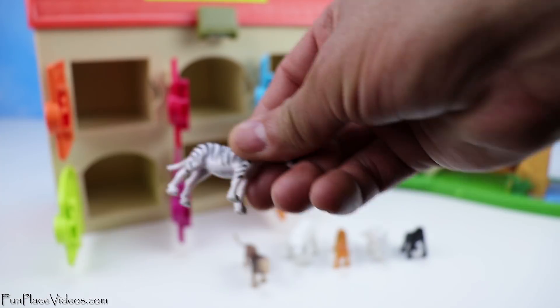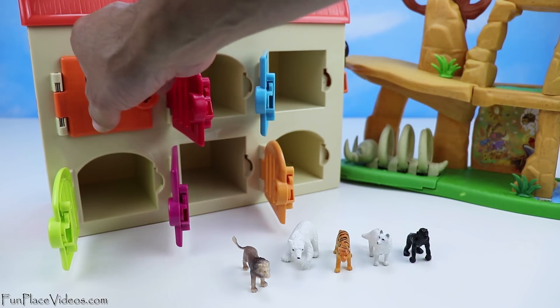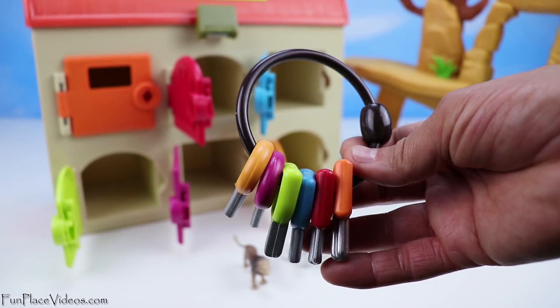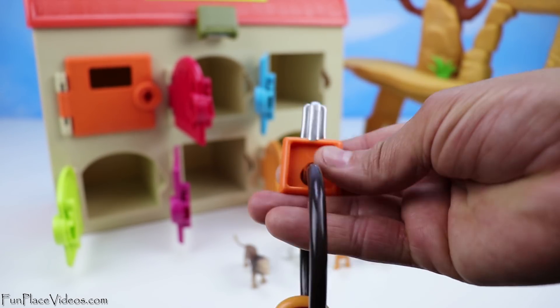Let's start off with the zebra. Let's put it inside the orange door. Now it's time to lock it, so we will use the orange key. Here's the orange key.